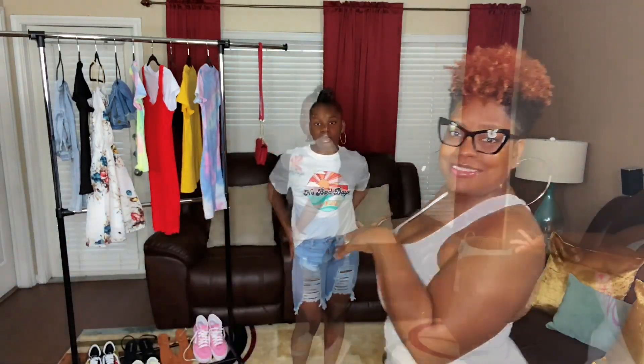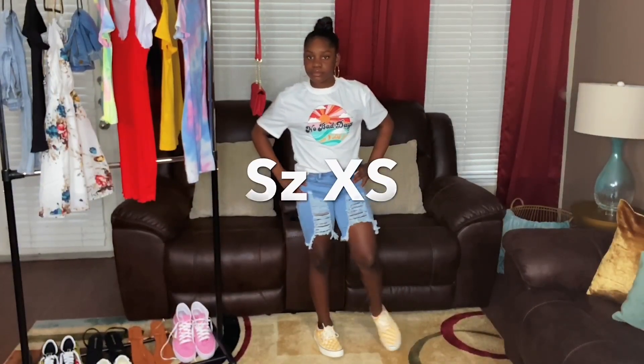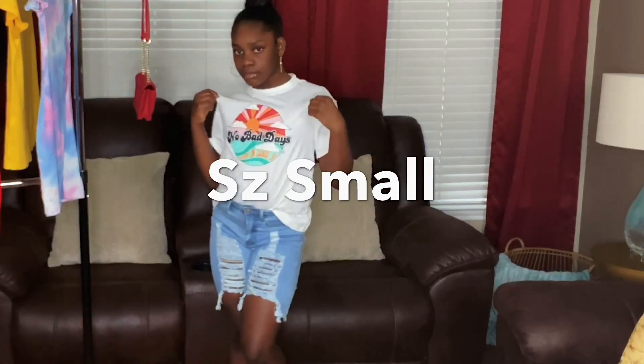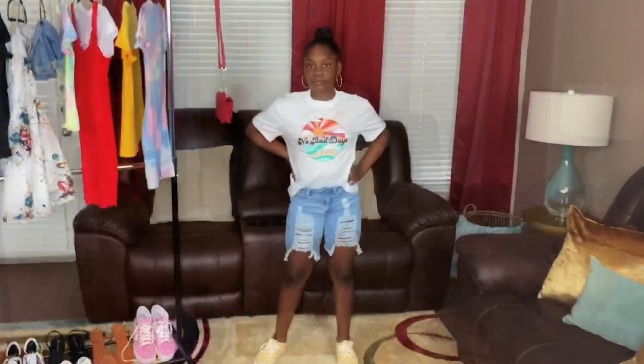We have come to the last look of the day in this summer Shein try-on haul. Miss Chloe is rocking another casual look. She has on a pair of distressed cutoff jeans — we both fell in love with these shorts — and her t-shirt says 'No bad days, honey, living on cloud nine.' And of course she has on her Vans; she is a Vans girl. Just a cute, casual casual look — give us a spin, Chloe!